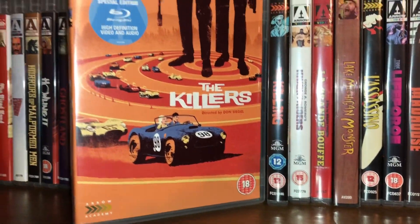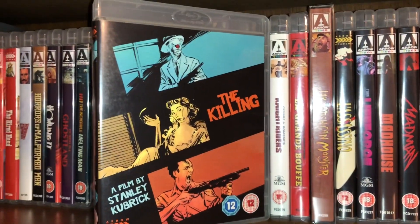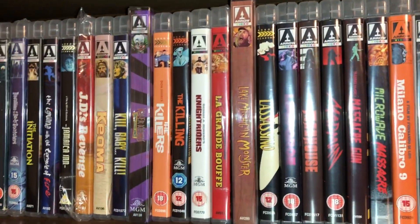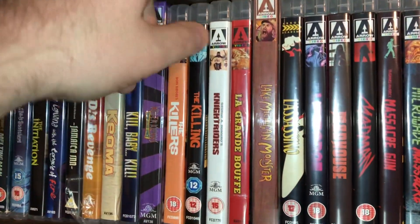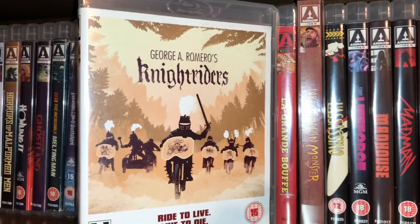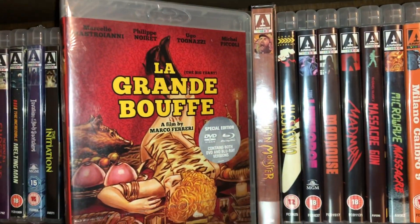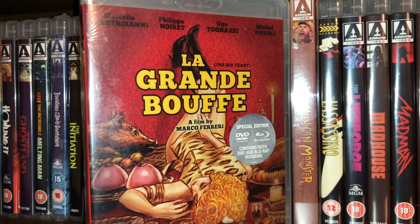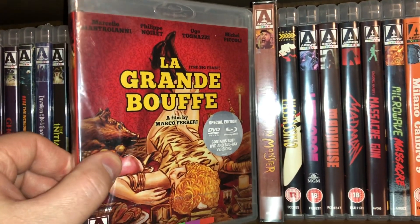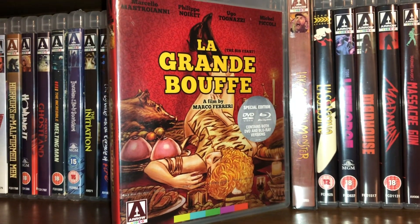Here's The Killers, a Don Siegel picture. Then one of my favorite movies ever: The Killing by Stanley Kubrick — a very good movie about a bank robbery and betrayal. George A. Romero's Knightriders — different for Romero but still fun. La Grande Bouffe — or La Grande Bouffe, I'm not sure how to pronounce it — which translates to The Big Feast. I still haven't watched it even though from what I hear it's a good movie.